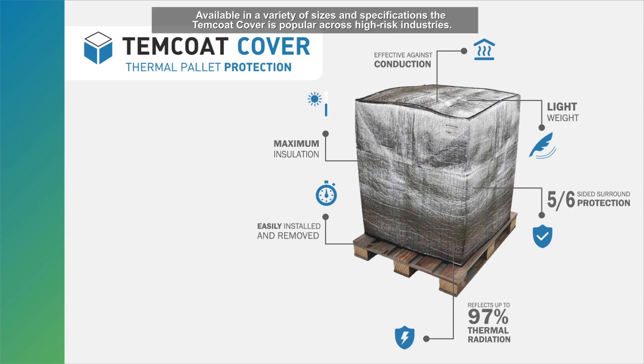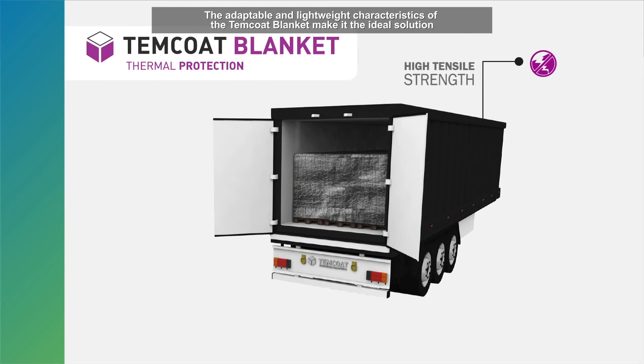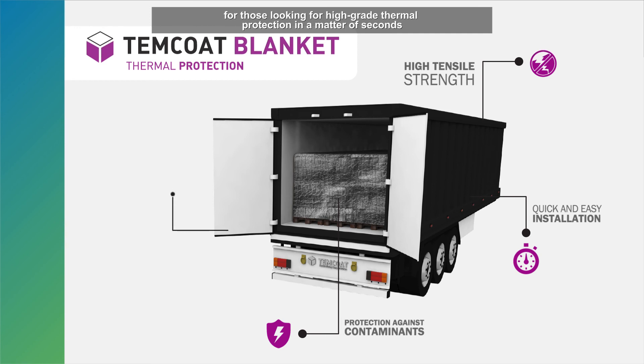Available in a variety of sizes and specifications, the Temcoat cover is popular across high-risk industries. The adaptable and lightweight characteristics of the Temcoat blanket make it the ideal solution for those looking for high-grade thermal protection in a matter of seconds, whether it be in storage, transit, or transloading.